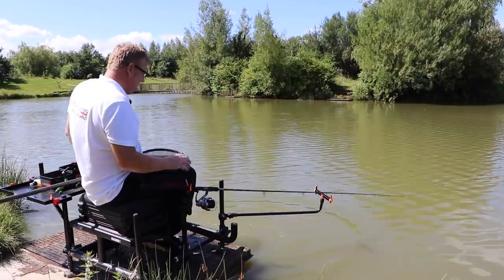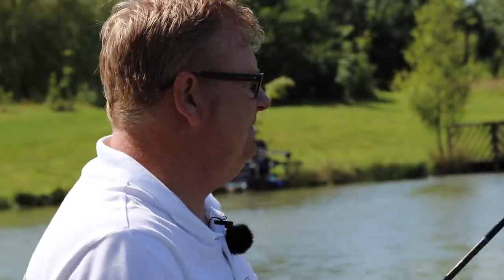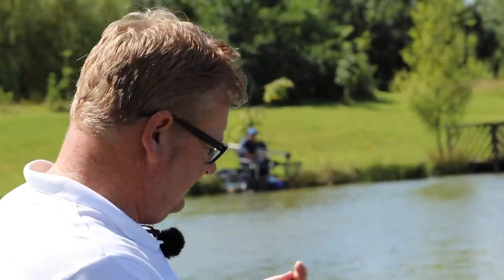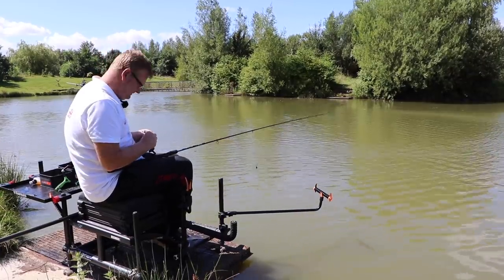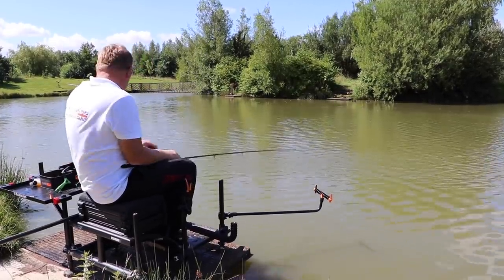I think the key is a nice soft rod, balanced tackle — I think that's the way all the pros use it. And that pellet's good for another one.